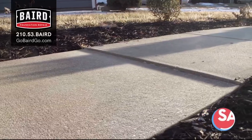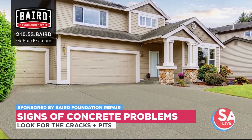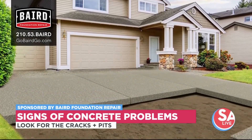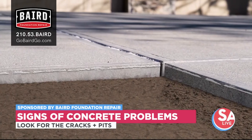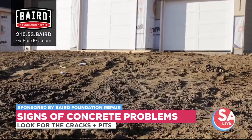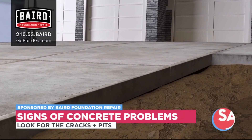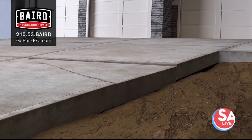That soil is going to shift, and we've all seen it. Some of the things you need to pay attention to in your concrete is looking for those cracks and pitting. Once you start to see that, your concrete is going to shift. It's going to cause tripping hazards and also affect the aesthetics that are pleasing to the eye.